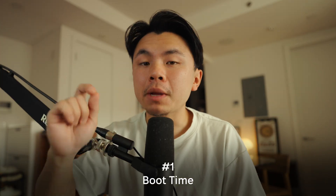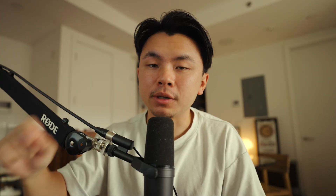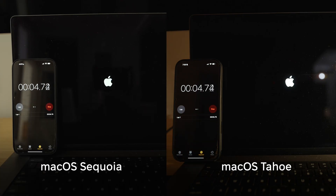For our first test, we're going to be measuring the time it takes for my MacBook to boot up. From being completely off, I'm going to boot up my laptop and see how efficiently each operating system loads its core components.